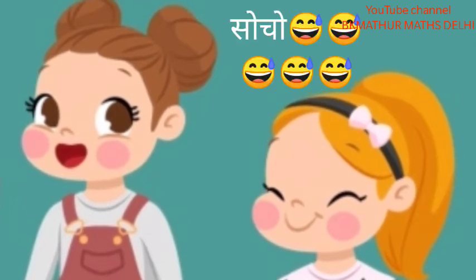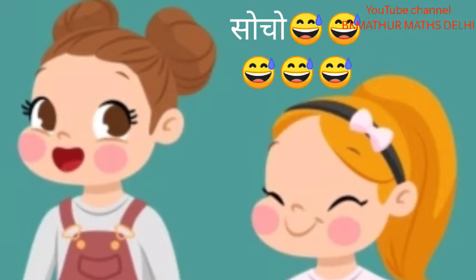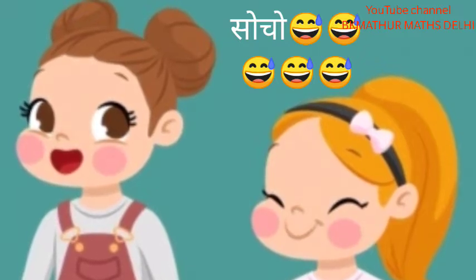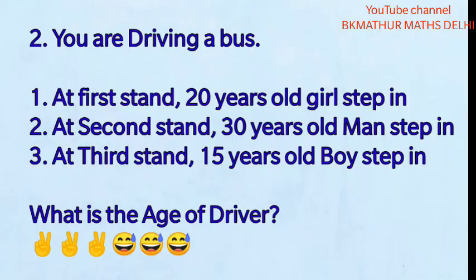Actually, these are IQ level testing questions. You can check your IQ level. Think about it. You will get the answer to the first puzzle at the end of the video. There is another puzzle.